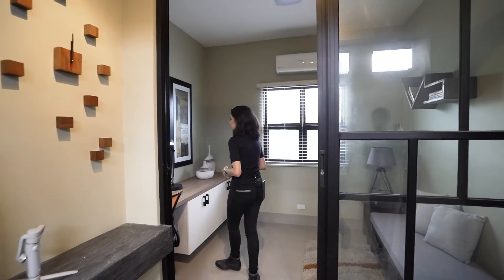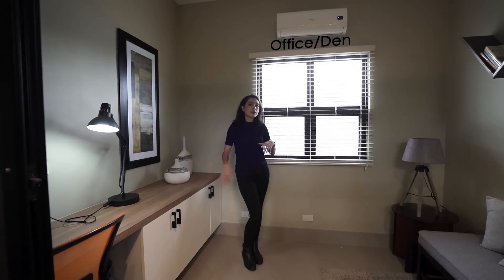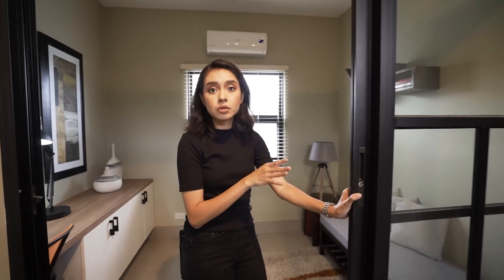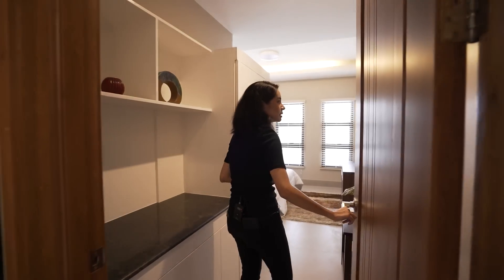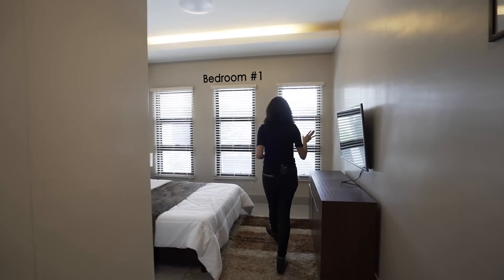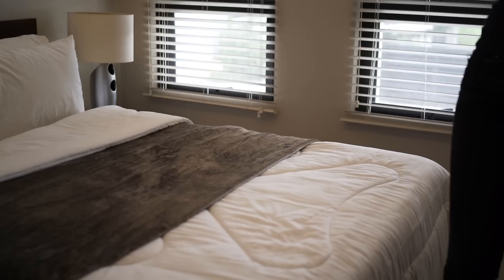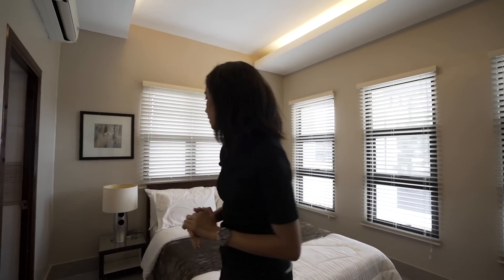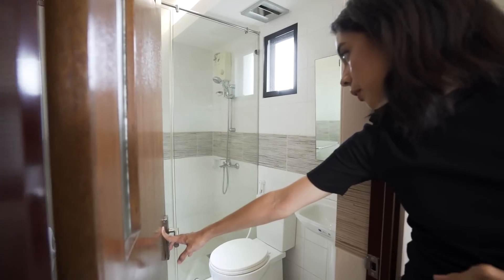This one you can turn into an office. You already have your built-in desk with some storage, some seating, a window, and all of it is enclosed by a glass panel door. Right next to it, we have bedroom number one. You have some built-in storage shelving, and your bed over here — the bed is already included with memory foam mattresses. The AC and the stuff that you see here are already included. And then you have an ensuite toilet and bath — an enclosed shower space, water closet, and sink.